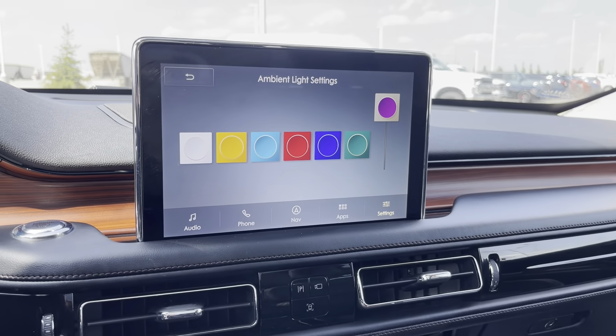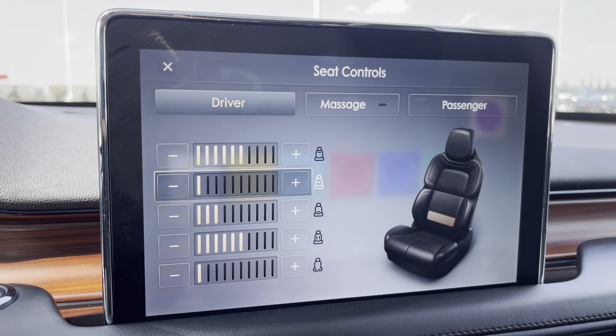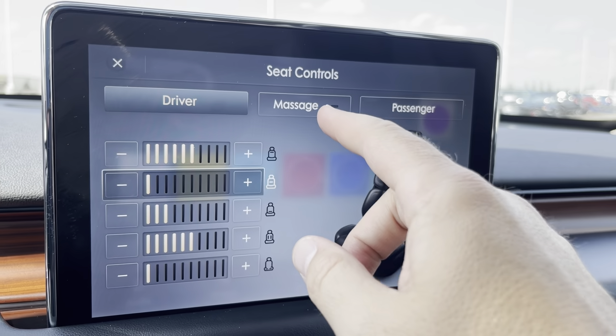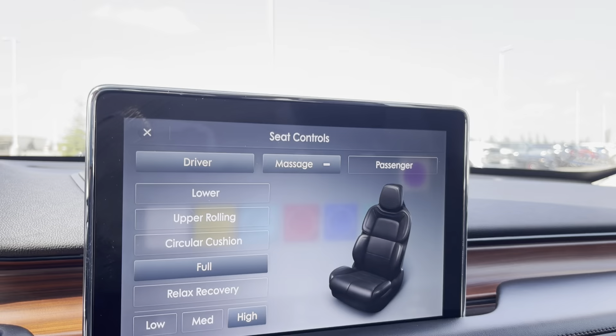I did want to bring your attention to the massaging seats. Press a button on the door and you can adjust them in so many different ways, but you can also hit massage — and now I'm getting a massage while making this video. It's fantastic.